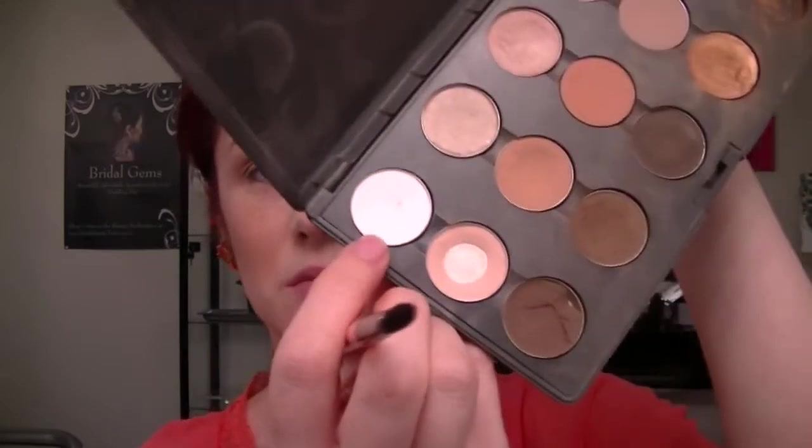And then I'm just going to highlight under the eye, just a little bit, using Gesso — it's a nice matte white color. The brush I'm going to use for this is a Too Faced one from a kit. Just going to highlight just a little bit under the eye, and that's it. Just a little bit.